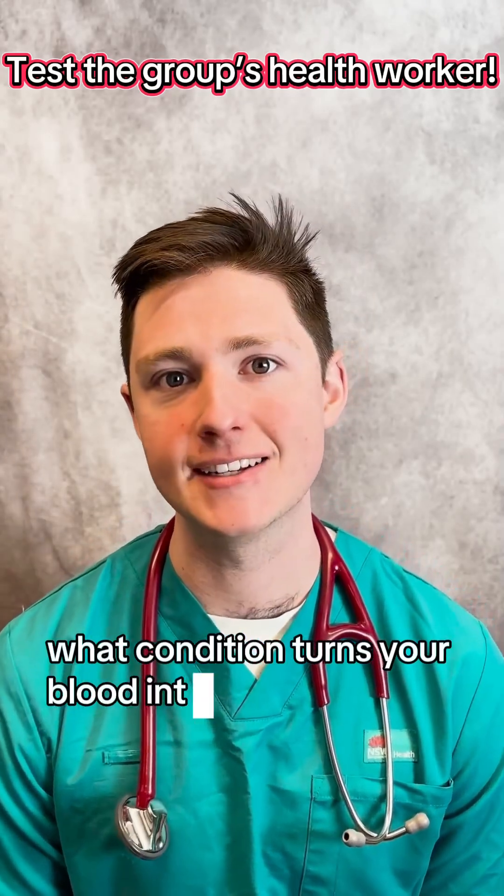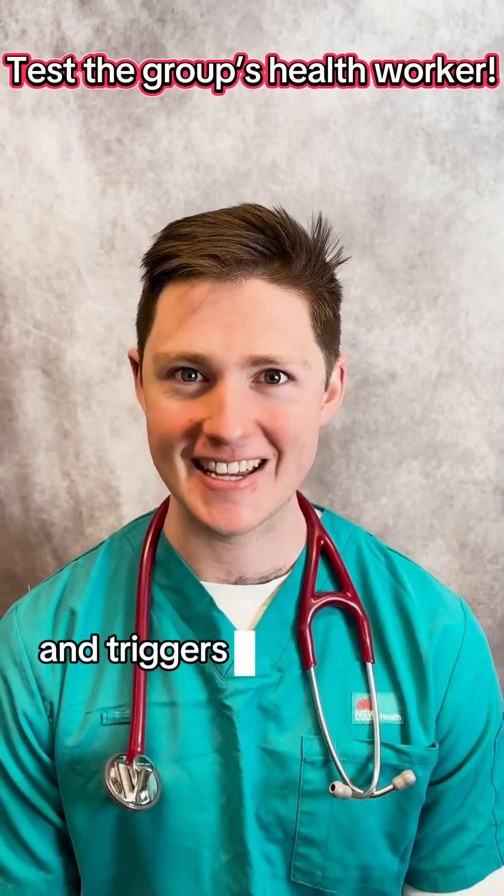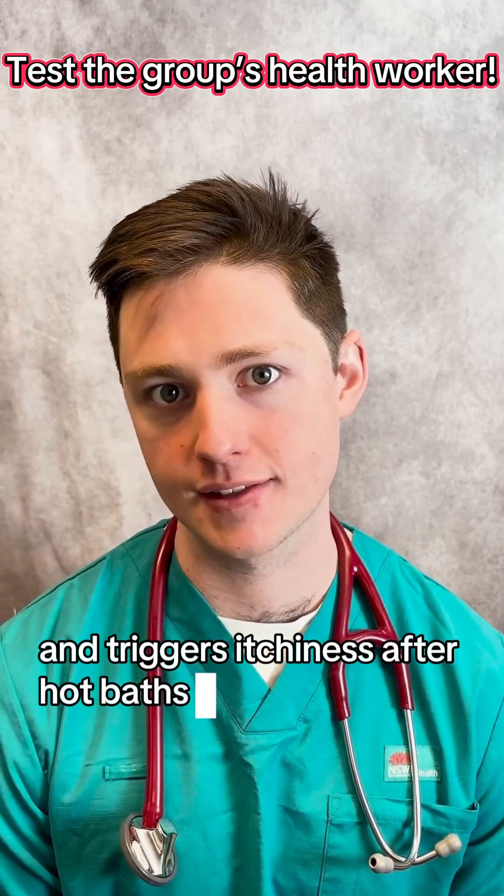What condition turns your blood into red sludge and triggers itchiness after hot baths?